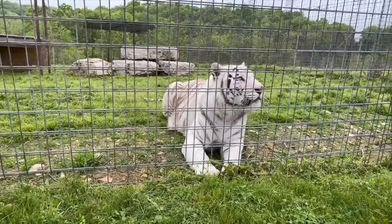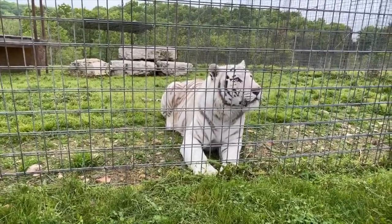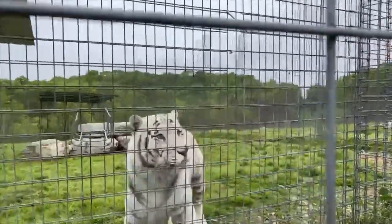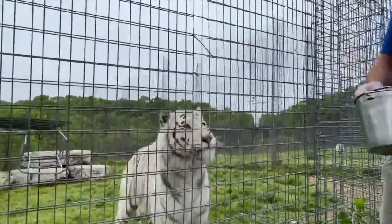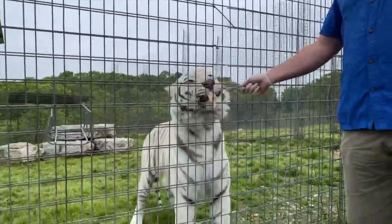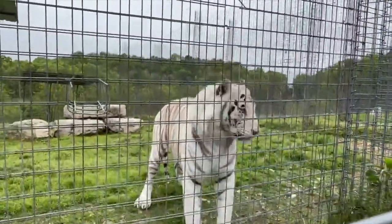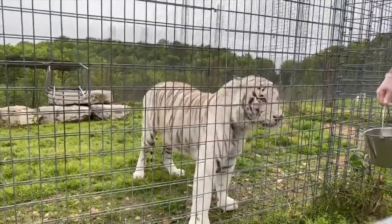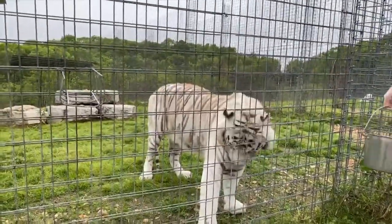Would he bite you if you went in there? I don't necessarily want to test that theory. He does have a mouth, so I'm not going to want my hand near those big teeth — that's why you see me using tongs to give him a snack. I would imagine he would like to play with me quite a bit, but I'm not ever going to test that theory.